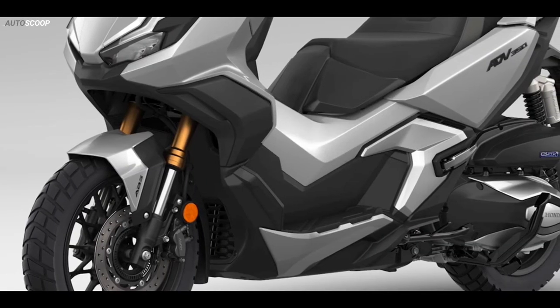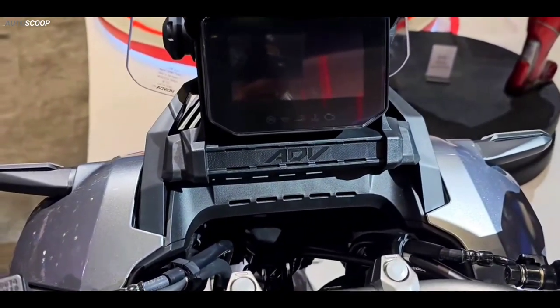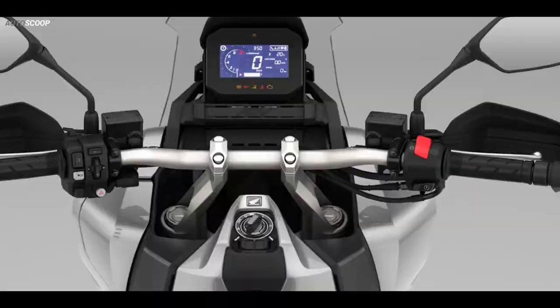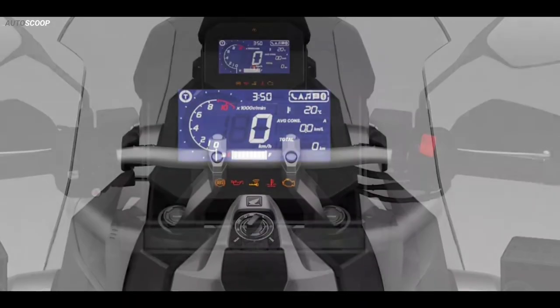Like its stablemates, the ADV 350 boasts a host of amenities including a full LCD display with two trip meters, a fuel consumption gauge, and Honda RoadSync. This smartphone connectivity function allows the use of navigation, music playback, messaging, and calls through the instrument cluster.